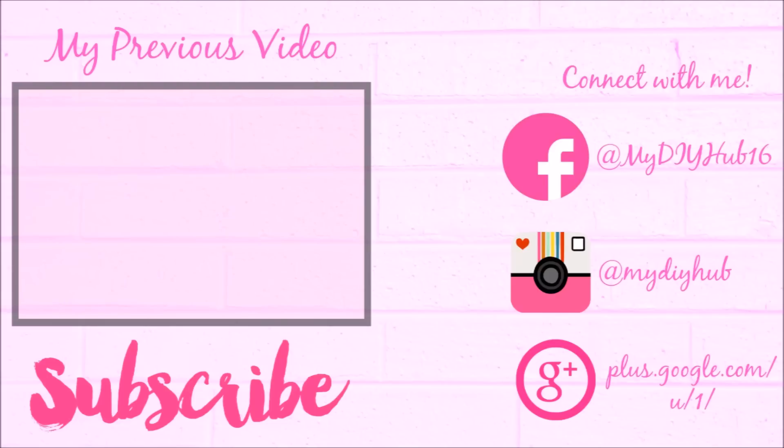That's all for today. If you like my videos, please like and share. And don't forget to subscribe to my channel. Bye guys!